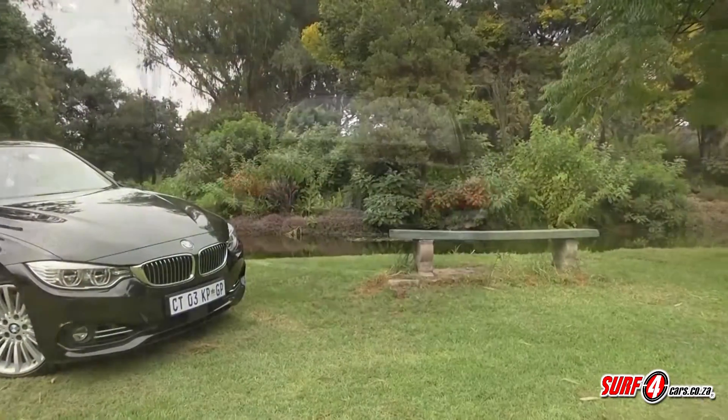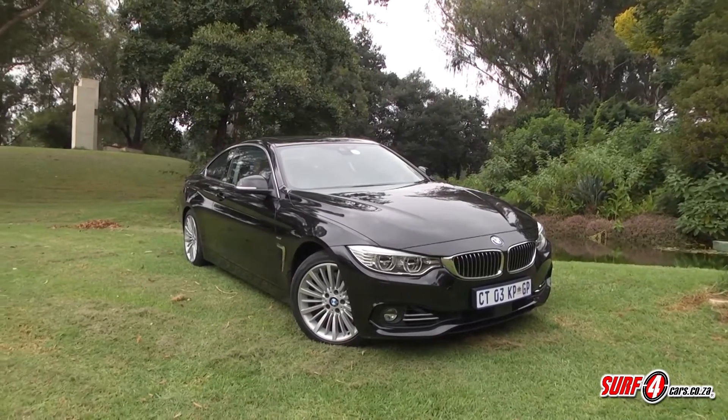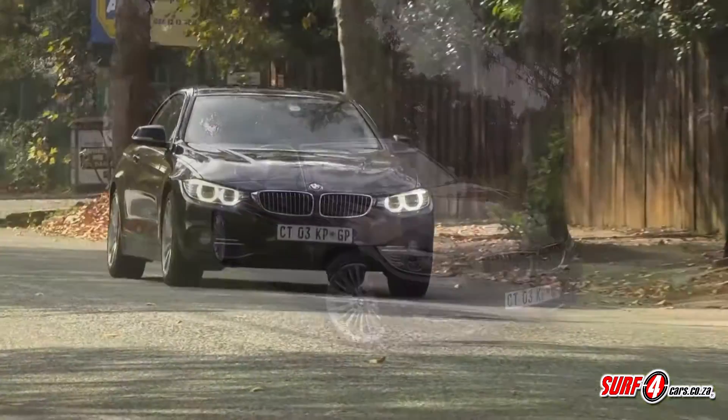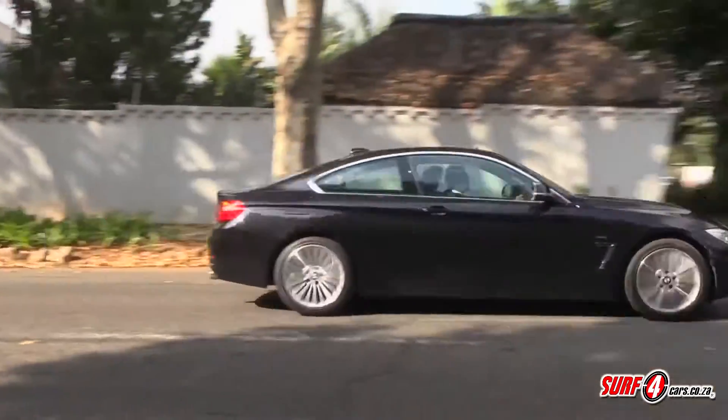The 4 Series is longer, wider, and lower than the model it replaces. Compared to the 3 Series, it sits 500 millimeters lower to the ground and has bragging rights as one of the cars with the lowest center of gravity in the BMW lineup.